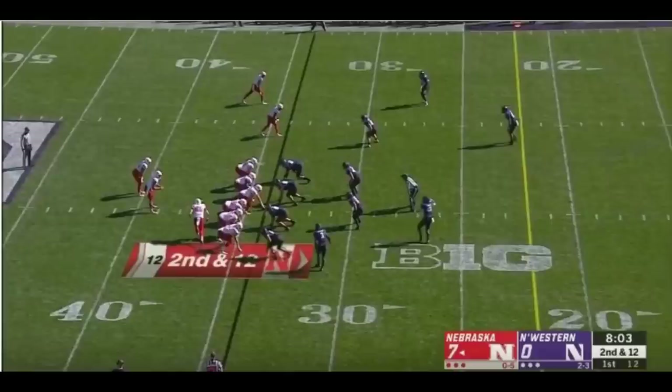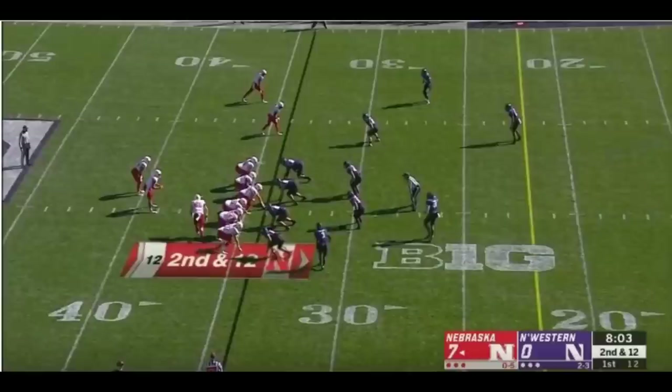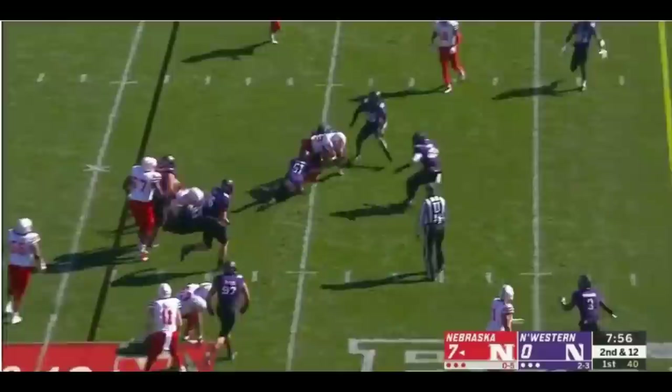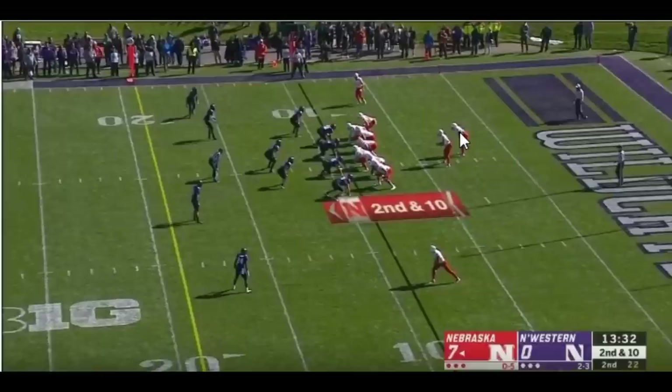What you're going to love about this particular play is his ability to make things work within a box. What I mean by a box is he's going to do a very good job of working the space to get positive yards on a play that could have easily gone for negative. Mr. Ozigbo gets the ball, and I want you to see that he instantly sees that his gap is getting ready to be filled, and that this guy has maintained his gap assignment on both gaps.